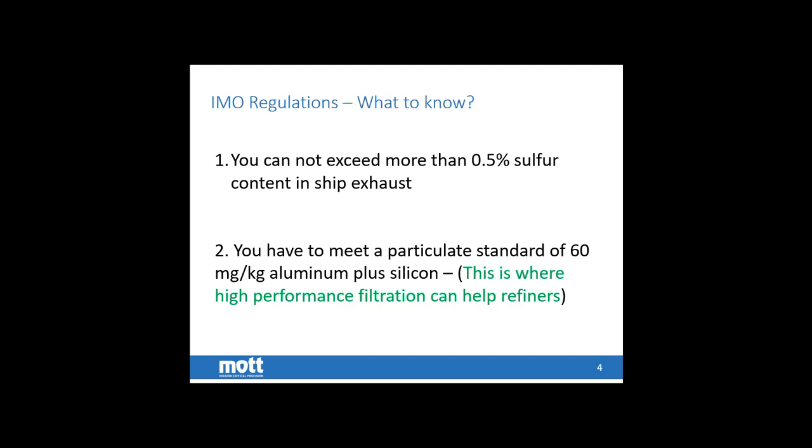So what do we want to know about the IMO regulations? You cannot exceed more than half a percent of sulfur content in the ship exhaust, and you need to meet a particulate standard of 60 milligrams per kilogram of aluminum plus silicon. This is where high performance filtration solutions come into place to help refiners — removing alumina silica catalysts and other impurities from the bottoms of the reactors. The 0.5% sulfur content is typically achieved either with blending or, if on board a ship, with scrubbing, which will also require liquid filtration.